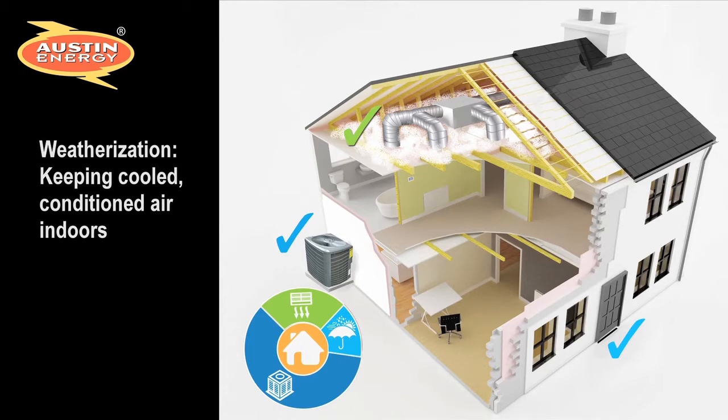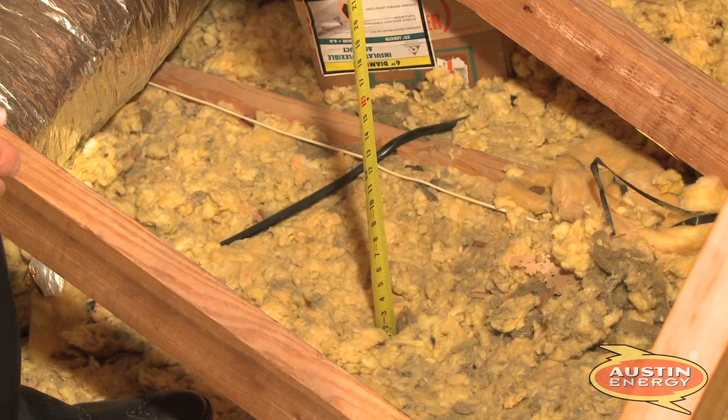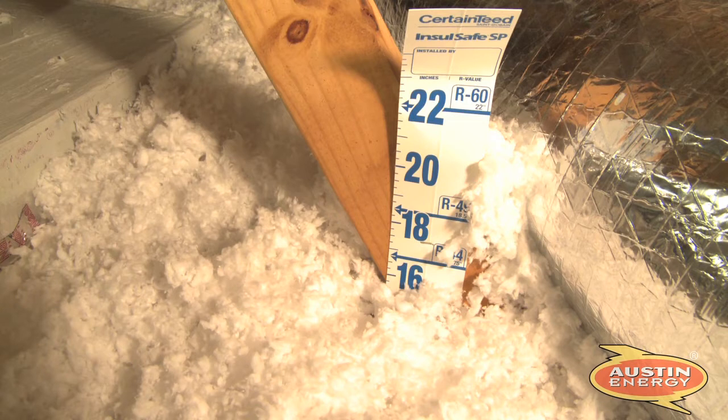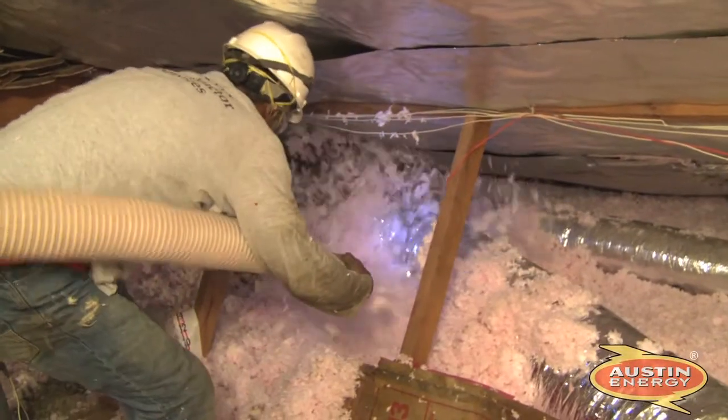As part of Austin Energy's Home Performance with ENERGY STAR, weatherization improvements in your home will address attic insulation levels. You should have at least 12 inches of quality insulation in your attic to help buffer your living areas from attic temperatures that can reach 150 degrees in the summer.